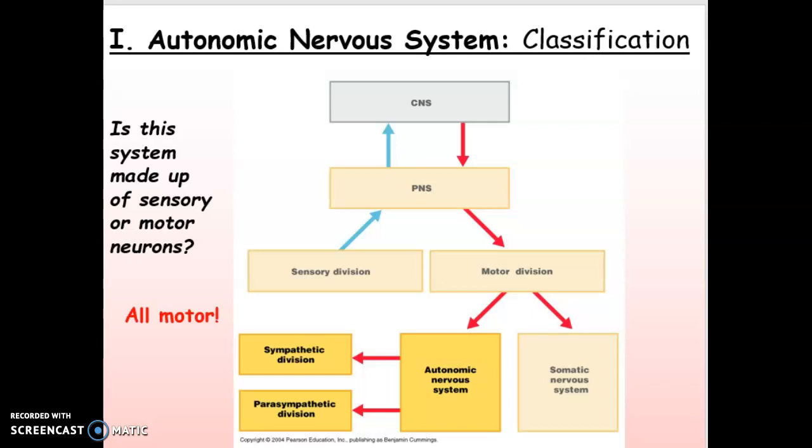Hi, this is Dr. Bosch, and I just want to take a few minutes to talk about the autonomic nervous system. It's not a very complicated system, but I find sometimes that if students don't get the big picture of what it is, then it just seems to be difficult to understand.